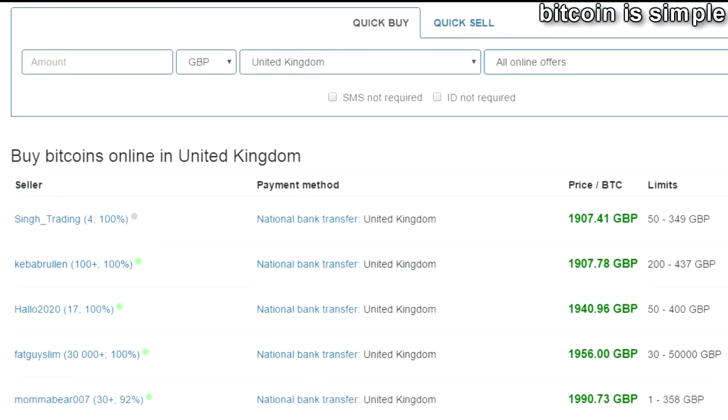Don't forget to check the video description for the link to this website, because this is simply the best option if you want to buy Bitcoin in UK and you want to use a different payment method that the exchanges usually don't support.